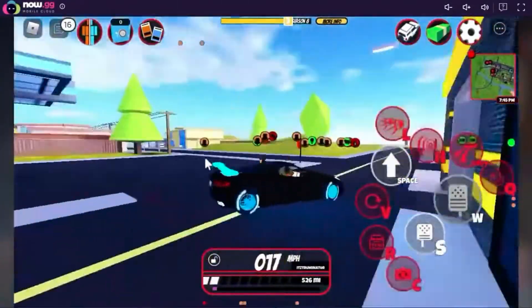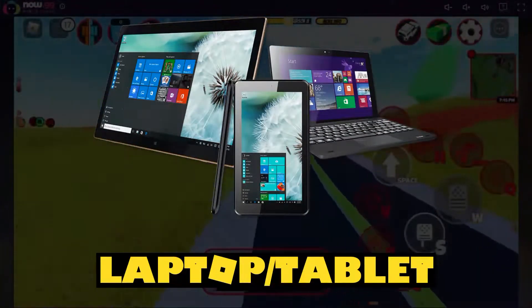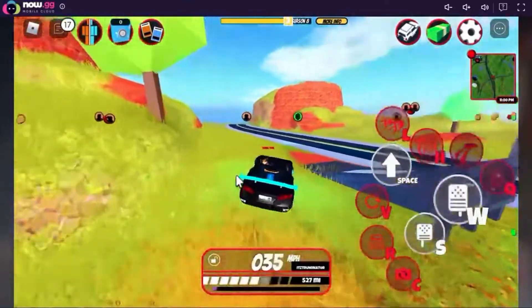This helps when using a school device such as laptops and tablets, where certain installations are blocked. Users of the Now.gg platform also experience a much smoother gaming experience compared to installing Roblox.